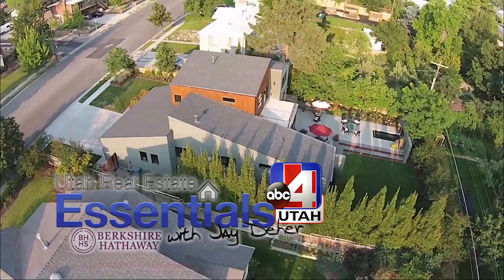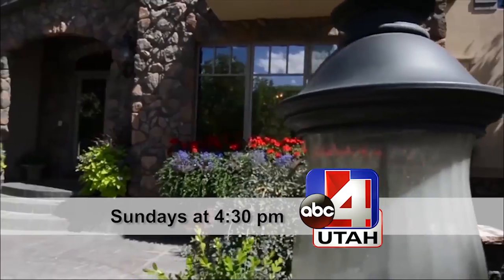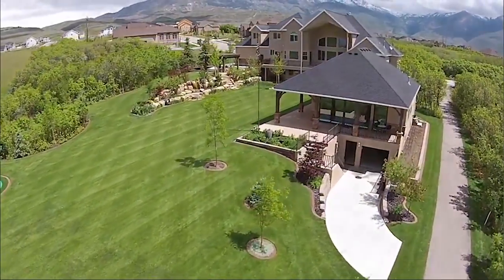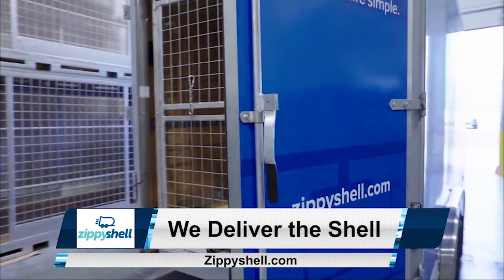Jay Deere here, real estate specialist for ABC Television. The home you're about to see was featured on Real Estate Essentials, every Sunday afternoon at 4:30, only on ABC Television. Every buyer that works with my real estate team gets a free appraisal, a free moving package from Zippy Shelly Utah, and the best price possible on every home. Enjoy the video.